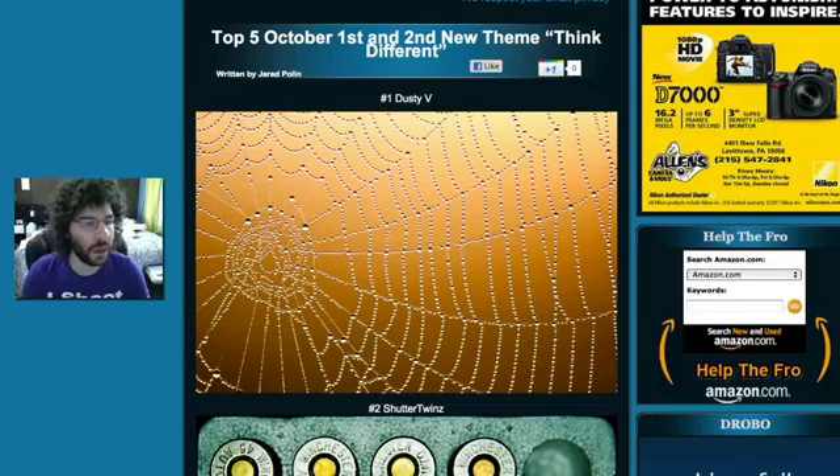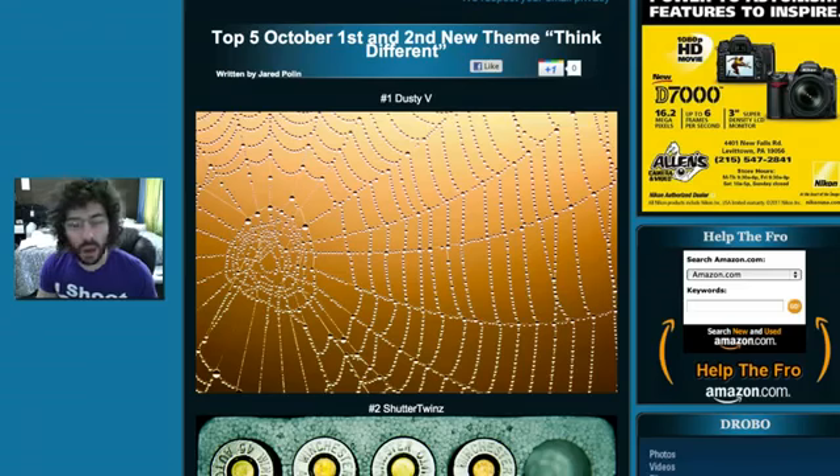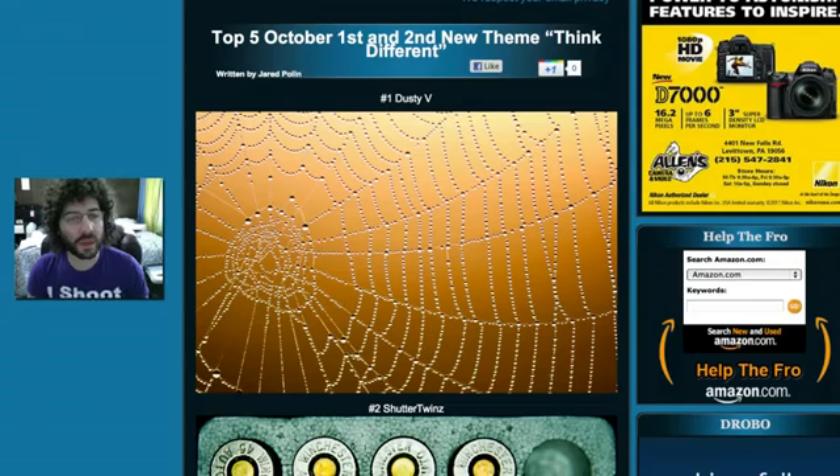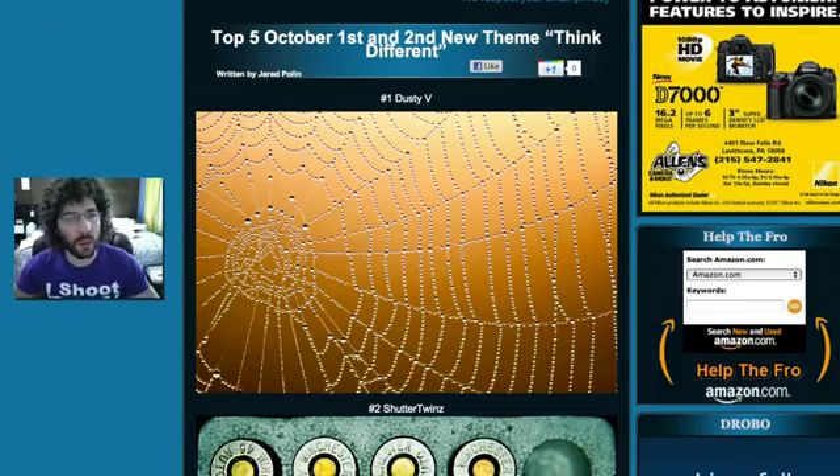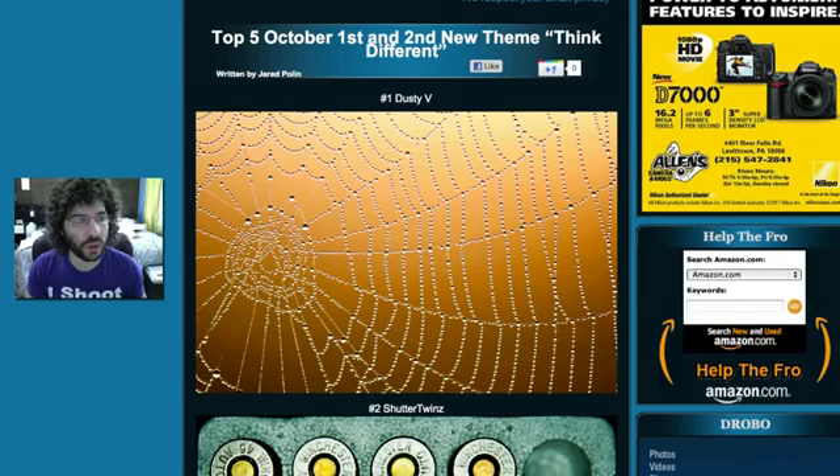Round was the theme. The new theme for October 8th and 9th — I'm going to start saying it now — is going to be 'Think Different.' Those who know Apple and things like that know that was the motto. We'll get into that a little later.